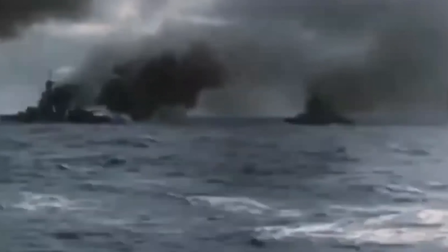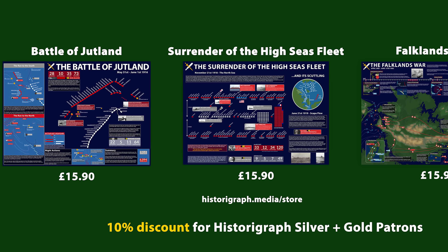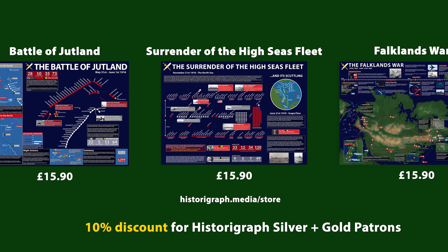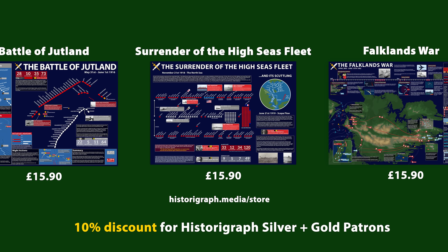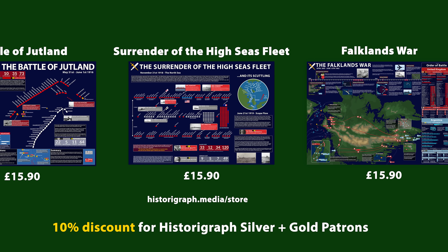Thank you for watching. If you'd like to see more videos on bizarre ships and their designs, make sure to leave a comment and I'll see you in the next video. I'd also really appreciate it if you checked out our poster store — there are two new posters on sale, both about events that HMS Agincourt took part in. And if you become an Astorograph patron, you can get 10% off any poster order.